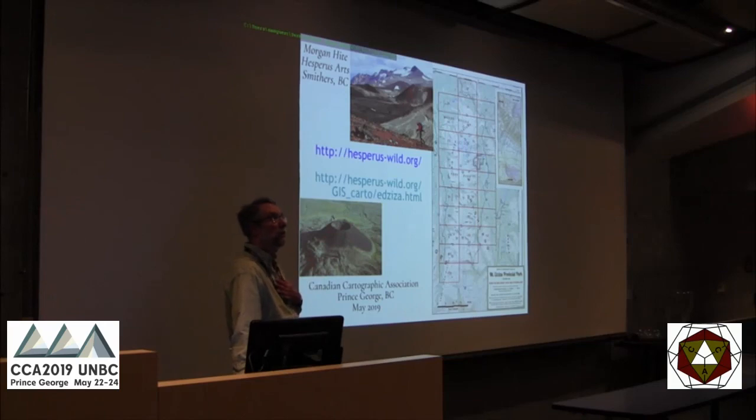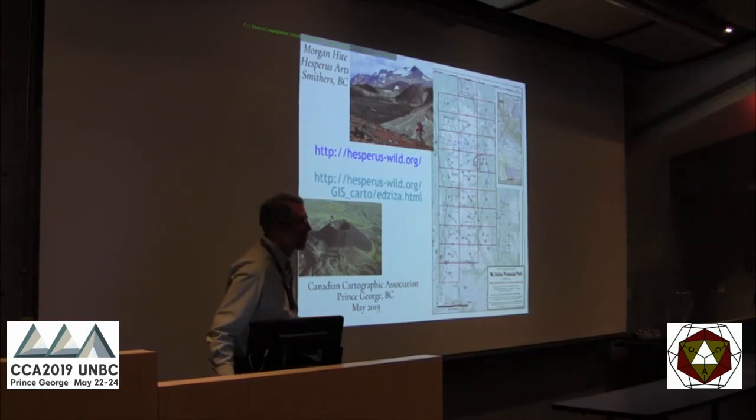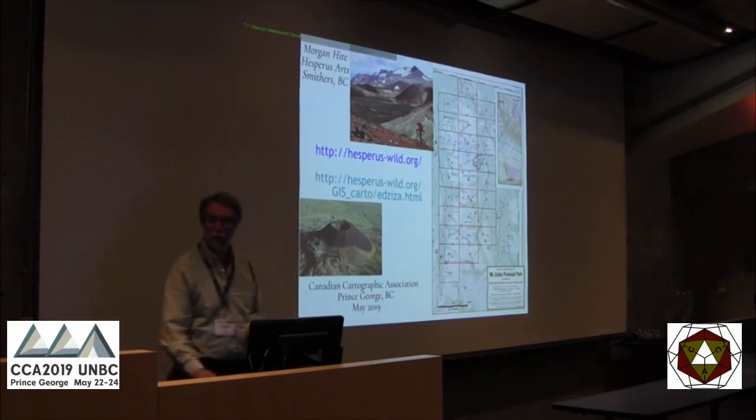Your tapered streams are awesome! — Thank you. The tapered streams are simply stream order times 0.2 as the millimeter width of the line. Stream order is in the BC provincial freshwater atlas data — streams at the top of the watershed are order 1, after they meet they become 2, 3, 4, down to 8. That's a cheap trick!